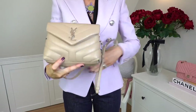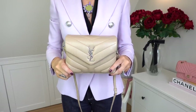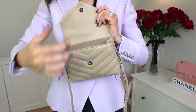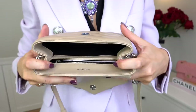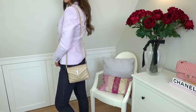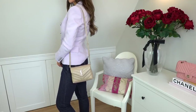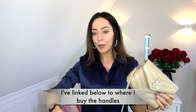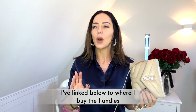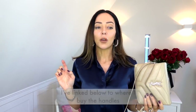First up is the Yves Saint Laurent Toy Lulu bag. When I first bought this I got it on Luisa Via Roma because it had gone into 30% off — very glad I got it. But when I did buy it, the first thing I thought was the strap is horrible, I'm not going to use it with this bag. I ended up buying a very nice metal chain handle in a similar style to the Valentino bag I'm going to show you in a second, and I bought it on Etsy for about 10 pounds — I got a long and a short version.